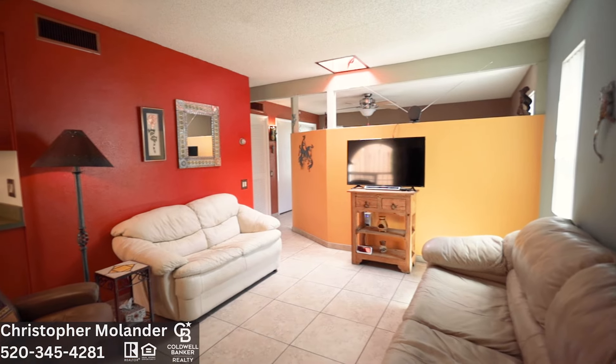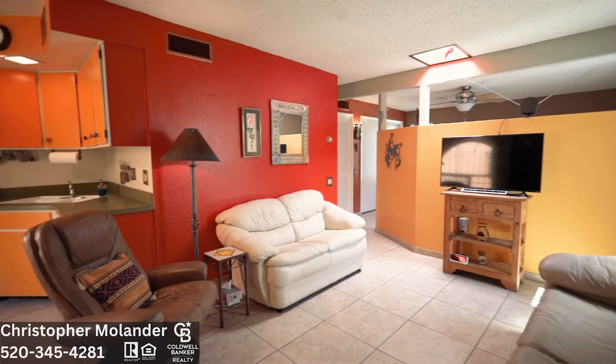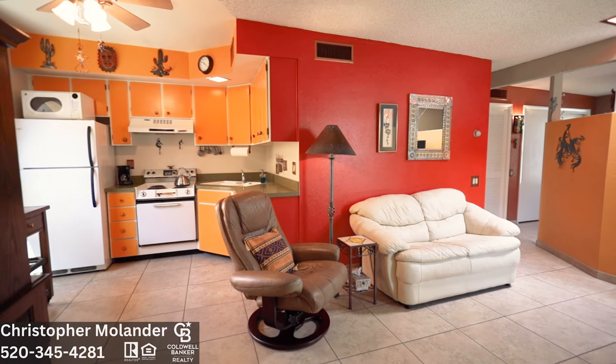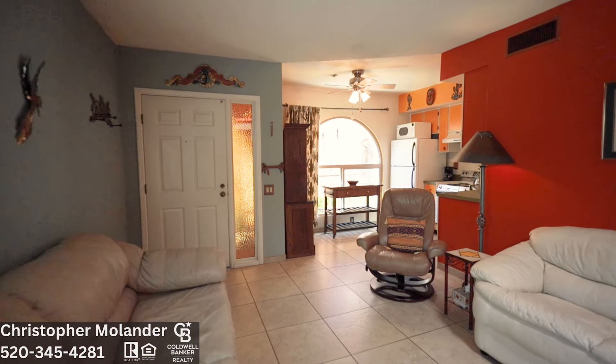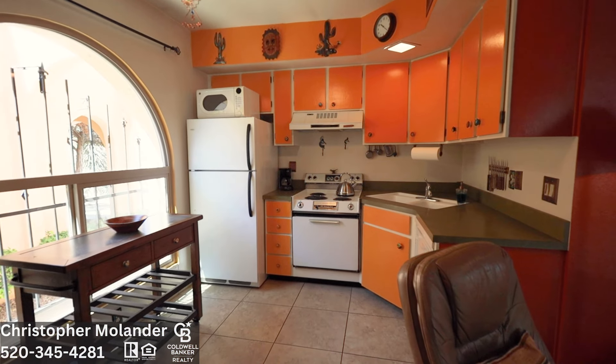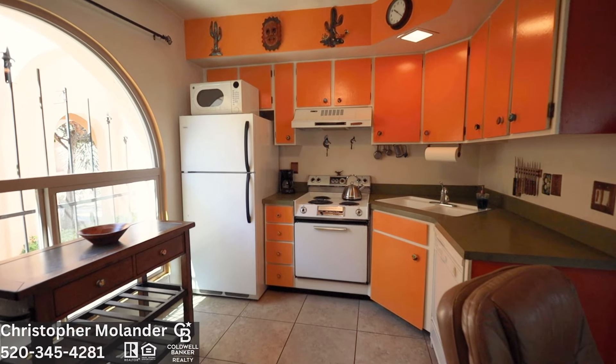As you step inside, you are greeted by an inviting living space adorned with southwest tones and natural light, creating a welcoming ambiance. The tile floor flows seamlessly throughout the house, making cleaning a breeze.